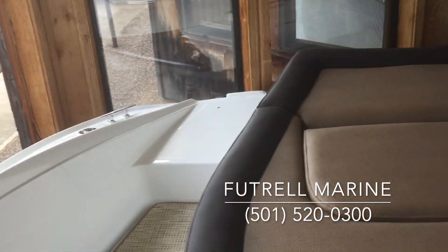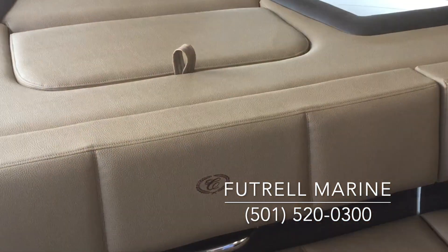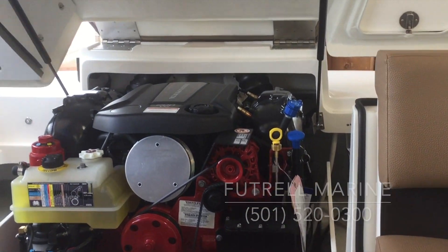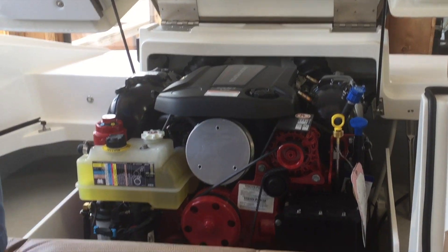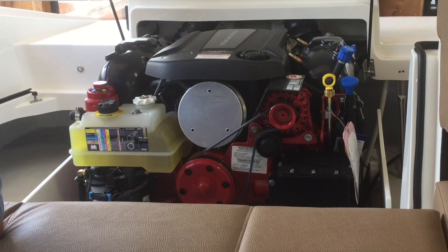You've got a transom audio remote for your audio system that's from Rockford Fosgate — it's Bluetooth capable. The new Volvo Penta motor hatch is on gas shocks, so it makes it easier to open up. You've got storage port and starboard for life jackets, ropes, and stuff like that.